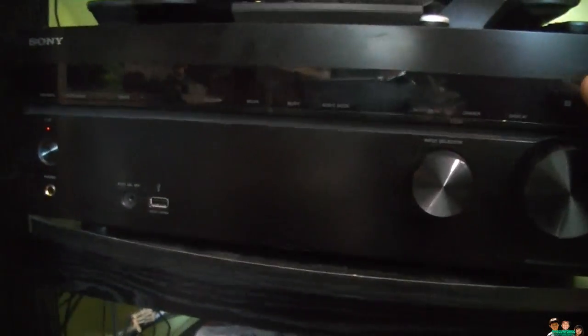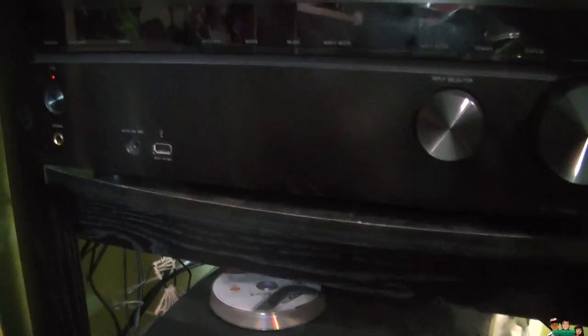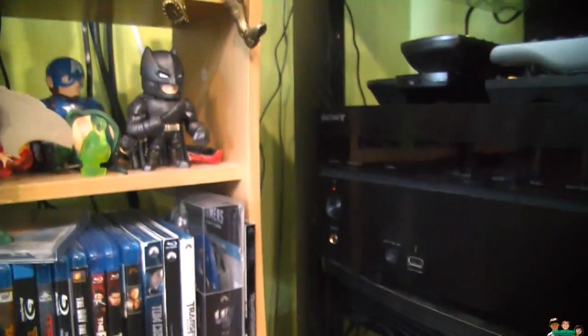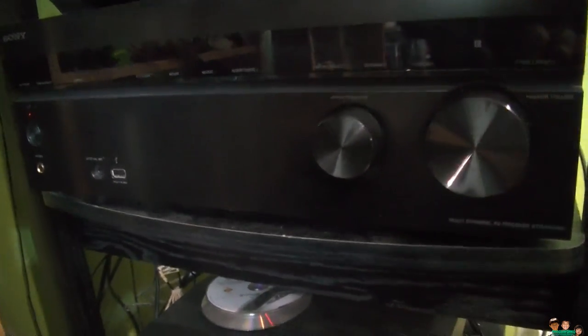This Sony receiver is nice — it has 4K pass-through, so it's really ready for 4K. My TV is 4K, and even though it's a cheaper 4K TV, it is 4K. My Blu-ray player is 4K as well, so this 4K pass-through receiver is a good match. This is a great upgrade for cheap.